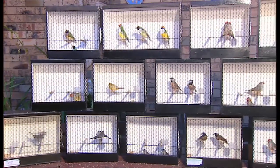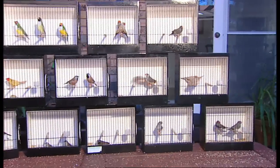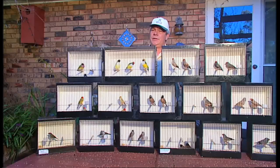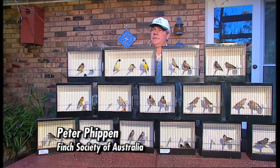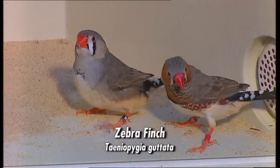Basically what we're looking at here are varieties of Australian finches, just to show you some of the different varieties. There are, I think, 19 different species. And the most popular finch in the world is the zebra finch, which is native to Australia.